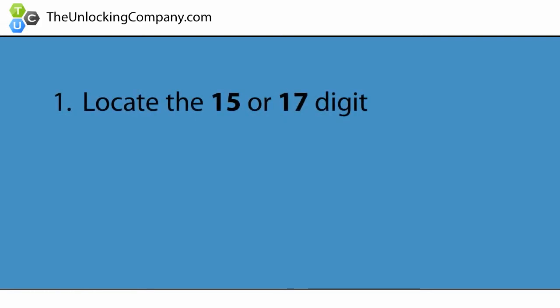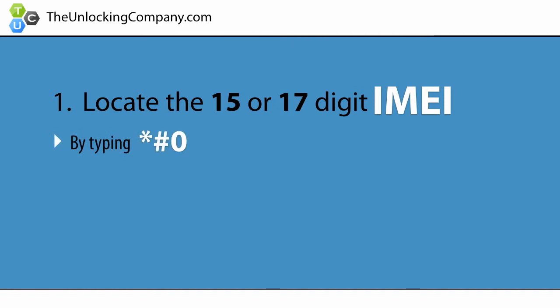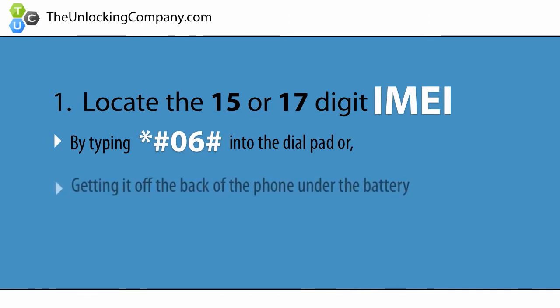First, locate the 15 or 17 digit IMEI of your cell phone by typing *#06# into the dial pad, or by getting it off of the back of the phone under the battery. This is the phone's serial number, and is specific to only your cell phone.